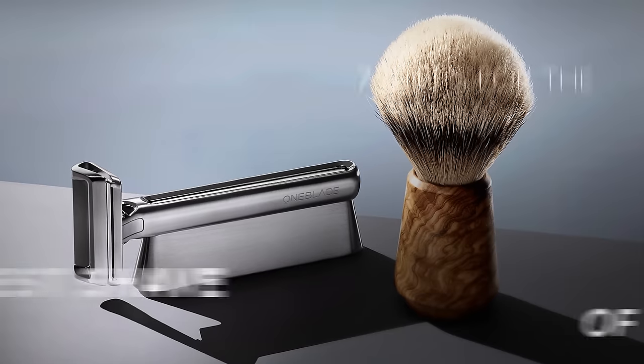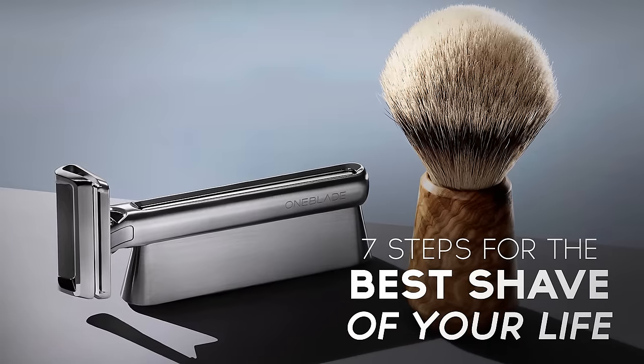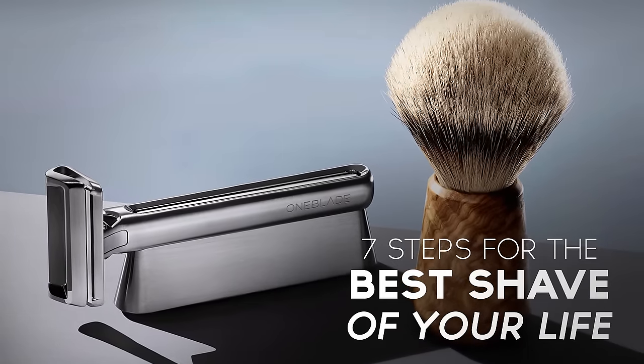Gentlemen, Antonio here. Seven steps to the best shave of your life. In today's video, I'm going to be going through how to get the best shave out there. I'm not going to talk about an economical shave. I'm not going to talk about a practical shave. I'm going to talk about the best shave that you can get.